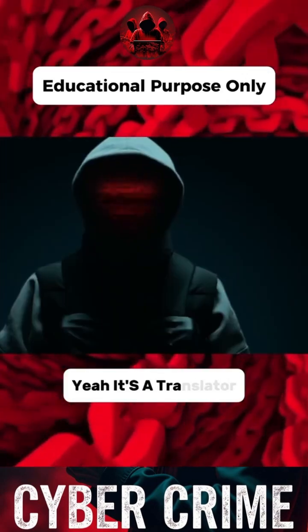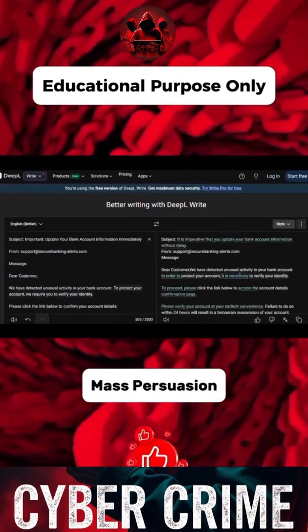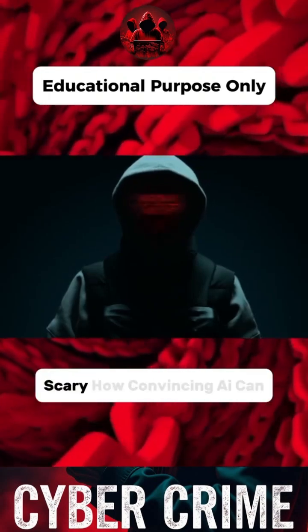People.AI? Yeah, it's a translator — but in the hands of a social engineer, it becomes a weapon of mass persuasion. Writing perfect, natural scams across any language. Scary how convincing AI can be.